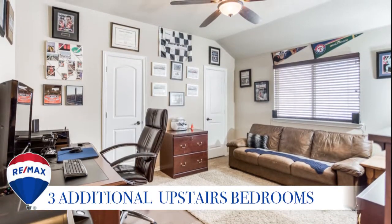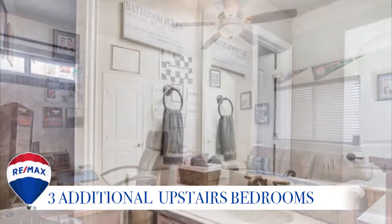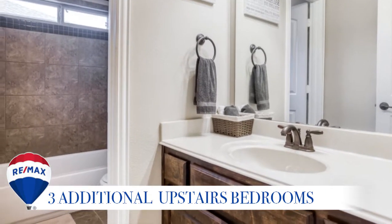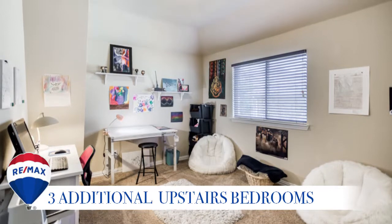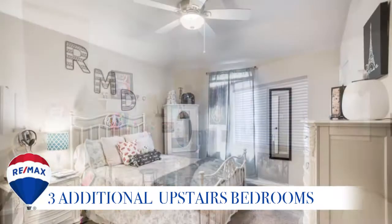One of the three spacious bedrooms upstairs features two closets and its own bathroom next door. The other two large upstairs bedrooms include walk-in closets and are joined by a Jack and Jill bathroom.